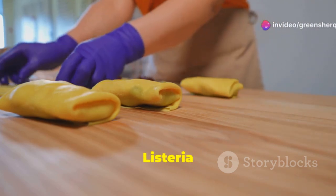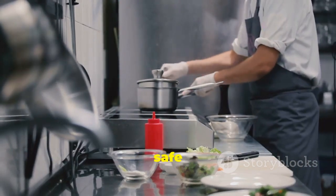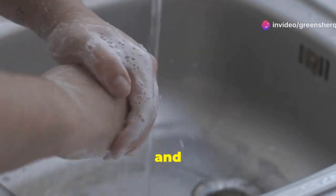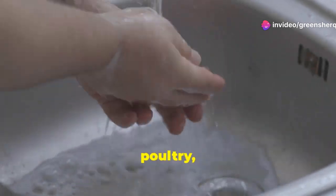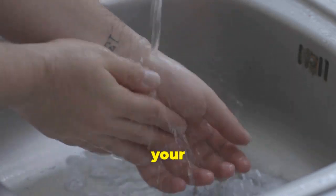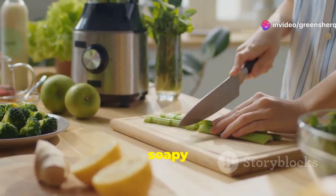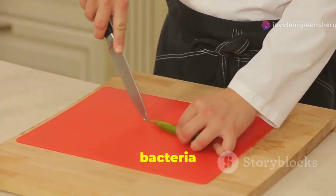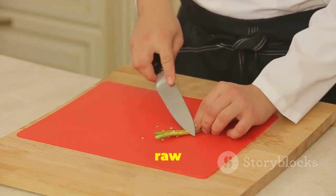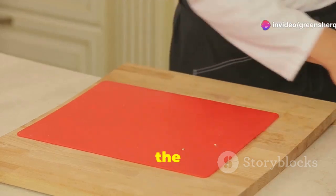Preventing listeria contamination starts at home with proper food safety practices. Wash your hands thoroughly with soap and warm water for at least 20 seconds before and after handling food, especially raw meat, poultry, and seafood. Handwashing is one of the most effective ways to prevent the spread of bacteria. Wash cutting boards, countertops, and utensils with hot soapy water after each use. Consider using a separate cutting board for raw meat and produce to avoid cross-contamination.